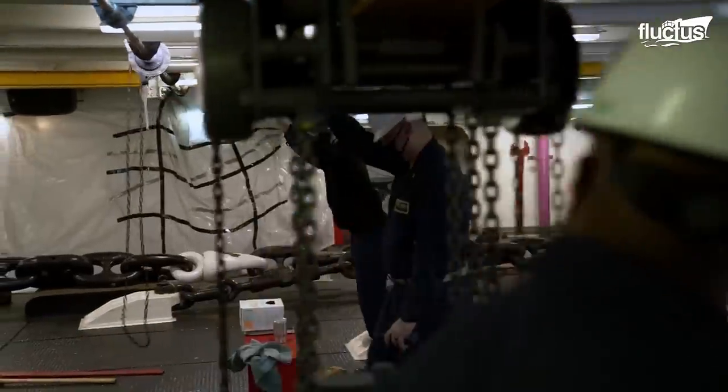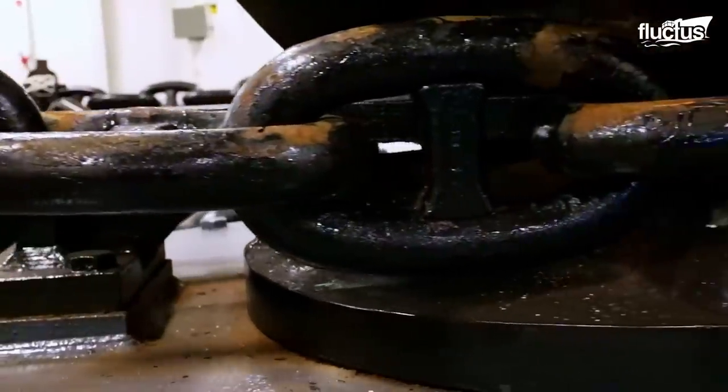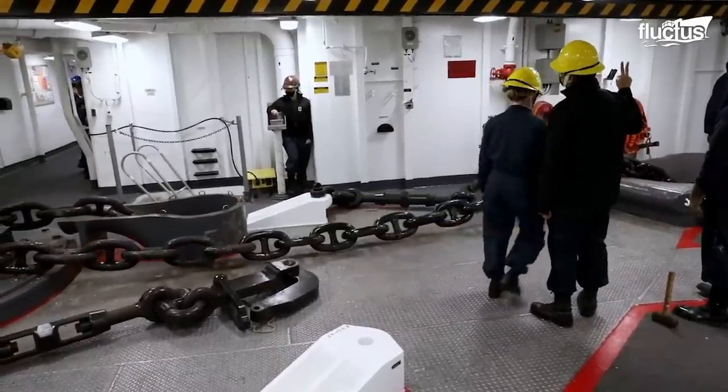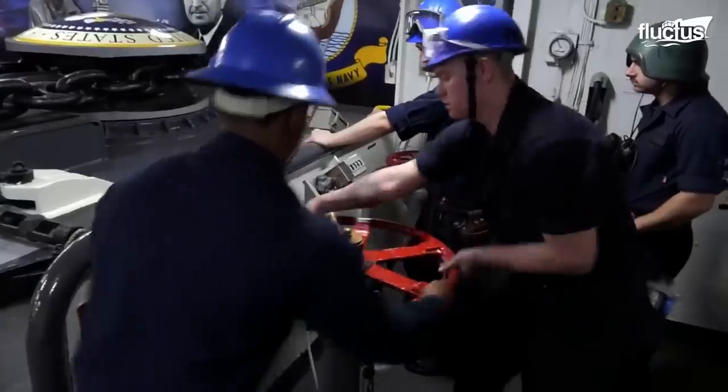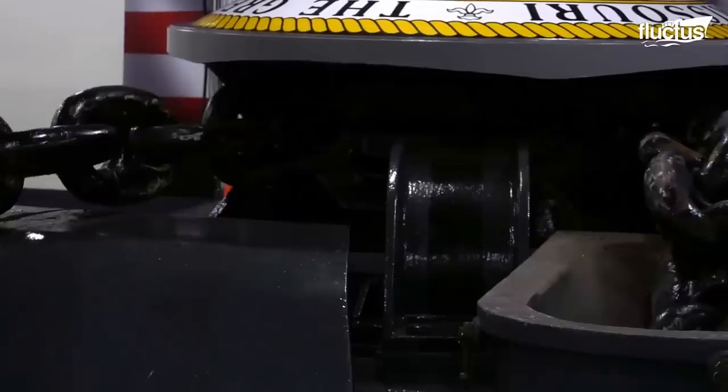Fortunately, the technology that goes into anchors, chains, and the mechanisms that deploy them has been advancing for decades. The result is a system that is simultaneously complicated and simple.